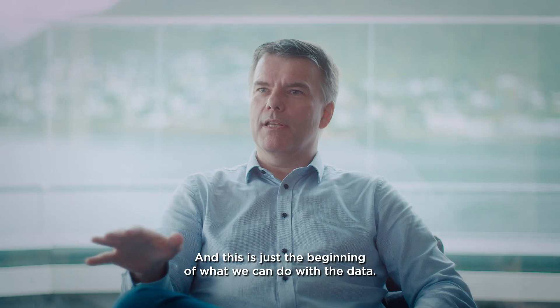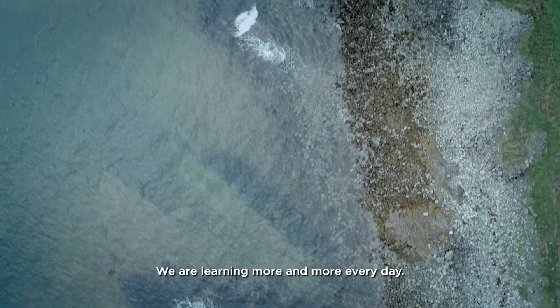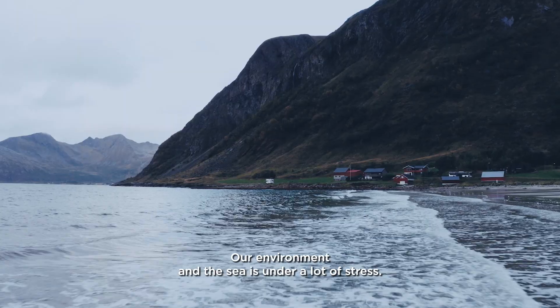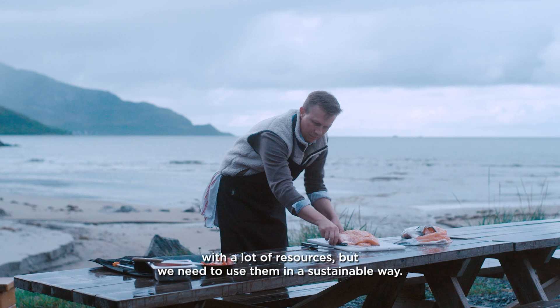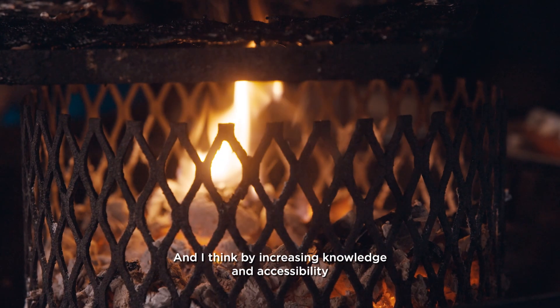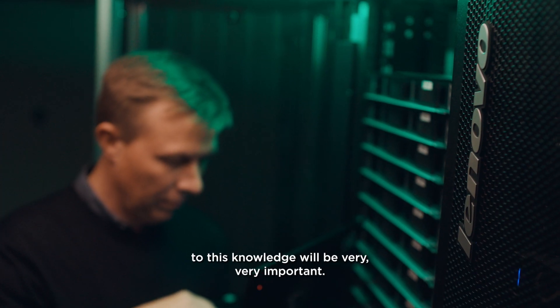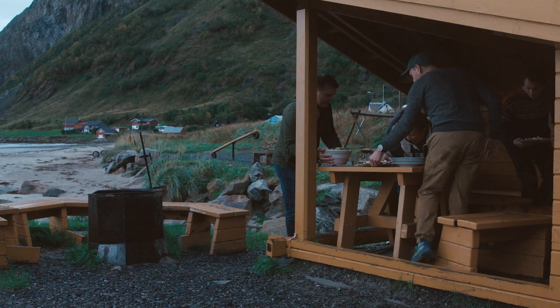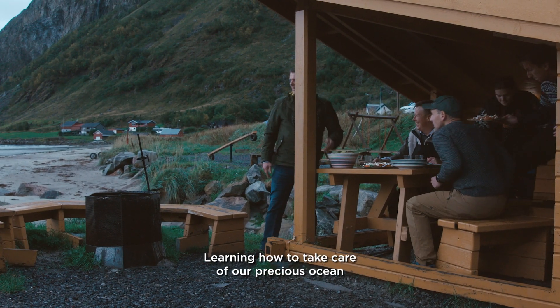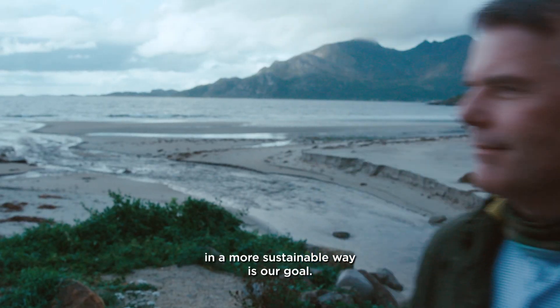This is just the beginning of what we can do with the data. We're learning more and more every day. Our environment and the sea is under a lot of stress. The sea is providing us with a lot of resources, but we need to use them in a sustainable way. I think increasing knowledge and accessibility to this knowledge will be very, very important. Learning how to take care of our precious ocean in a more sustainable way is our goal.